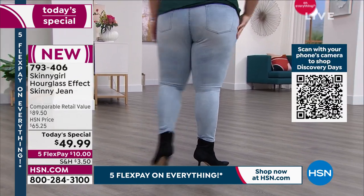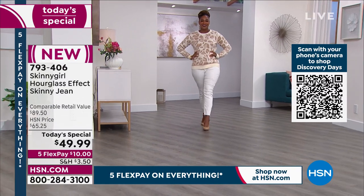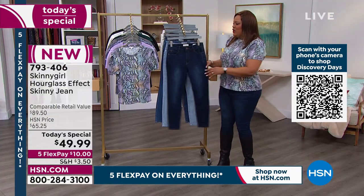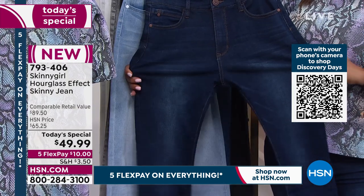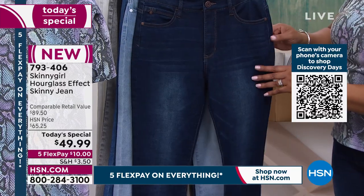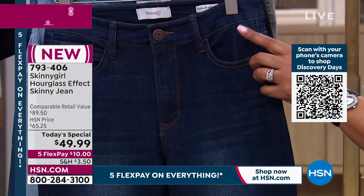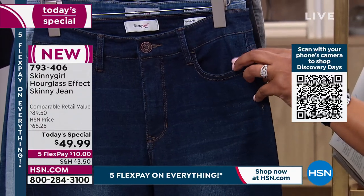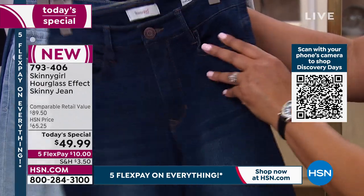This is perfect for going into spring. 2% spandex so these are going to conform to your shape. The indigo is the most popular on the day. What I love is she gave you a higher rise, and with the seaming here, it smooths out any love handles because it's higher up.